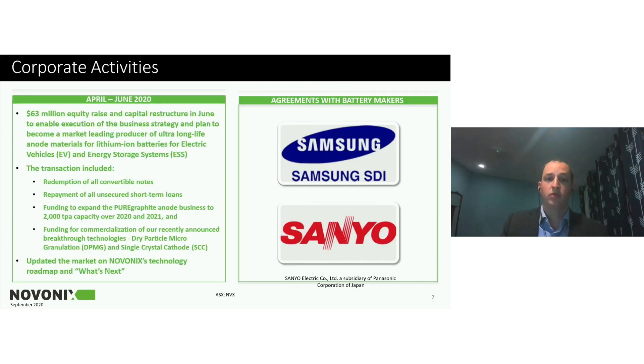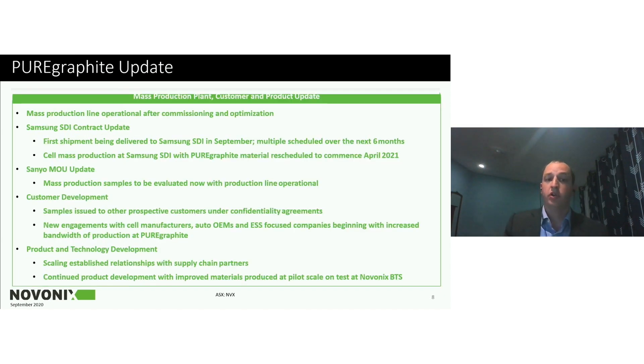In June we completed a $63 million dollar equity raise and restructuring, really to support the next growth phase of the business. This transaction redeemed all of our convertible notes, repaid our unsecured loans, and has now provided funding to expand the pure graphite facility to 2,000 tons per year over the next two years, and to continue investing in our cathode technology and taking it to pilot scale. A primary focus right now is on expanding our pure graphite plant and fulfilling our agreements with Samsung and Sanyo.